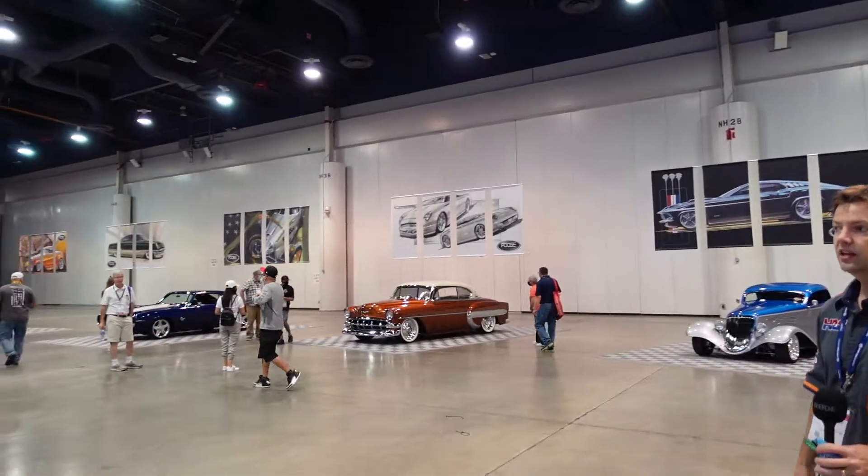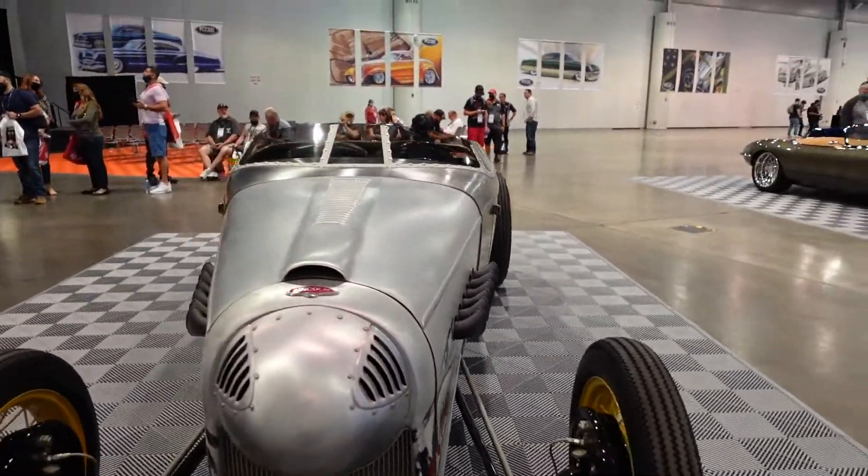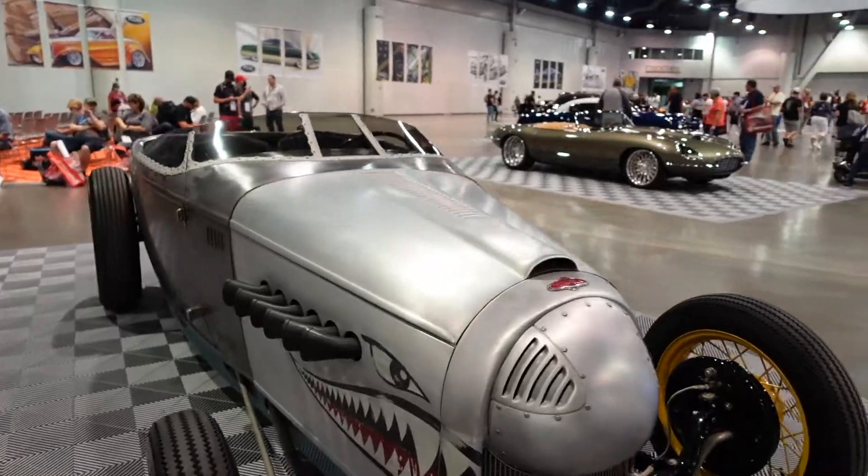And, man, each one of these is so beautiful to look at. Some of them are so customized it's hard to tell how they started out.